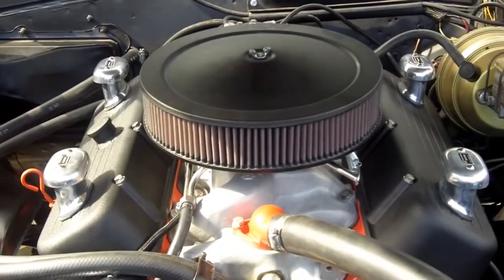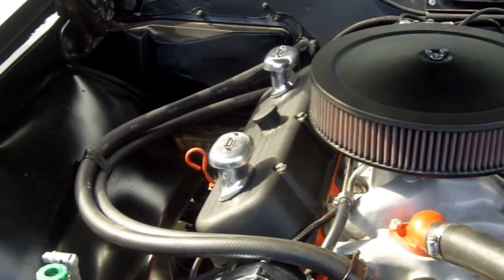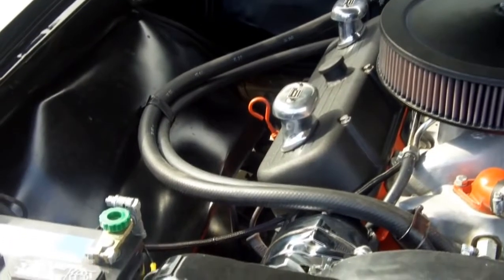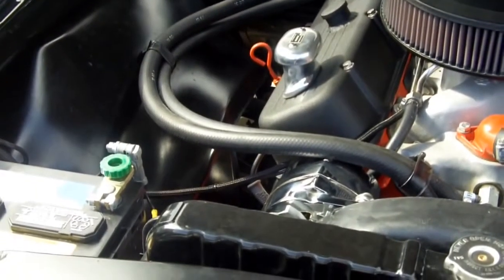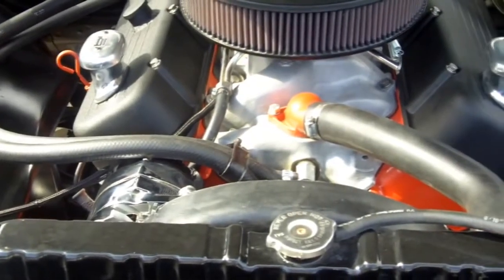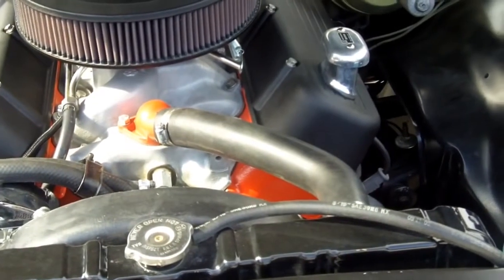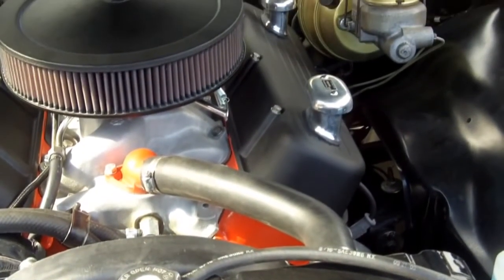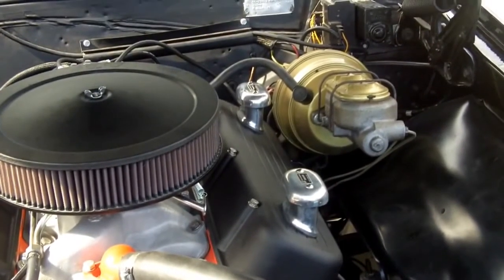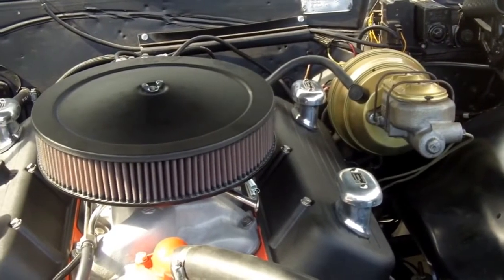Under the hood we have a beautiful 468 big block pushing 520 horsepower. This car runs on premium gas. It's got oval port heads on it, power steering, power front disc brakes, and a March serpentine belt.